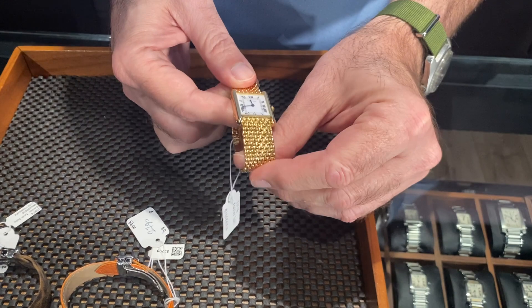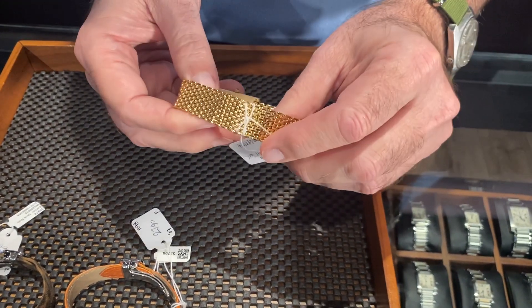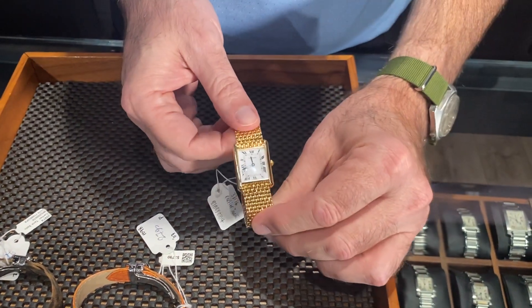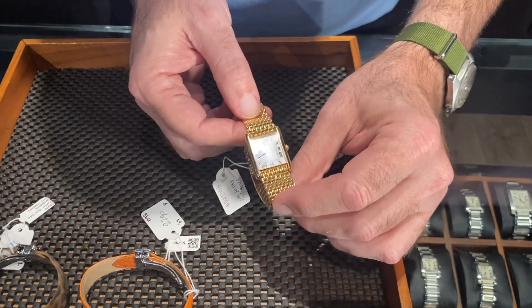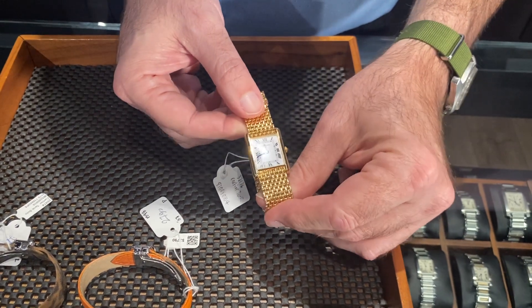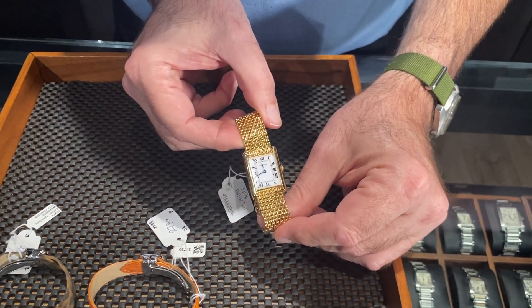It really shows you that Cartier is a master of jewelry as well as watches, and it just fits there perfectly. It's all original factory Cartier production. This is a watch that's hard to even find in their own catalog, but it's got the crisp white dial with the Roman numerals — just one of the absolute classic Cartier looks, and you can only get it here at SwissWatchExpo.